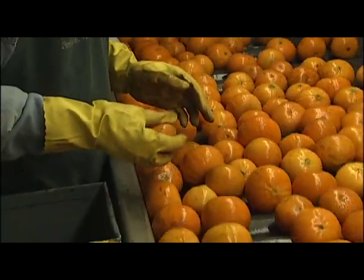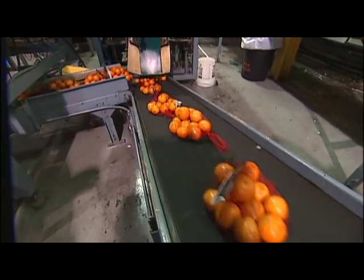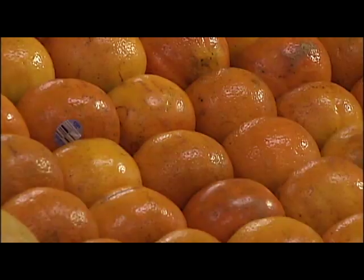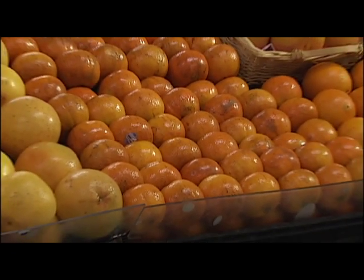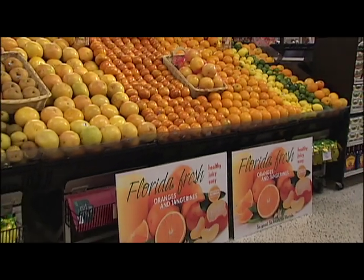They are separated by size and hand-packed into boxes or bags, then labeled and loaded onto pallets to be shipped to stores across the country. Fresh Florida tangerines and specialty citrus fruits are typically available in supermarkets from October through March.